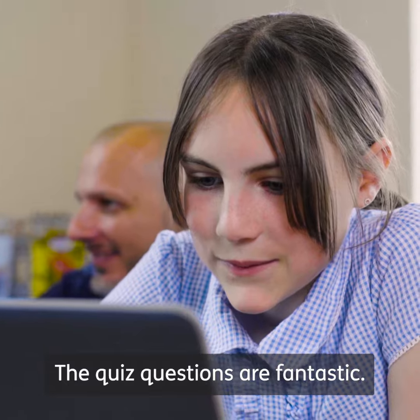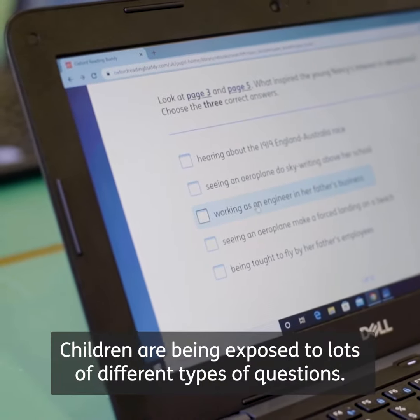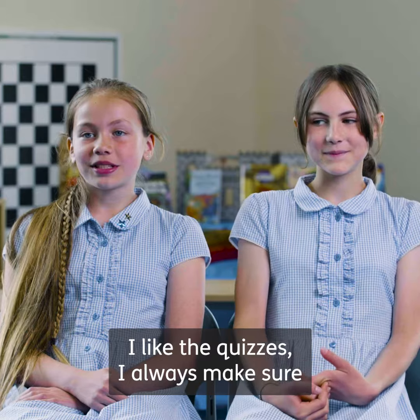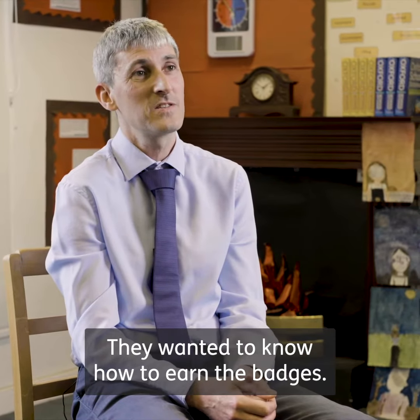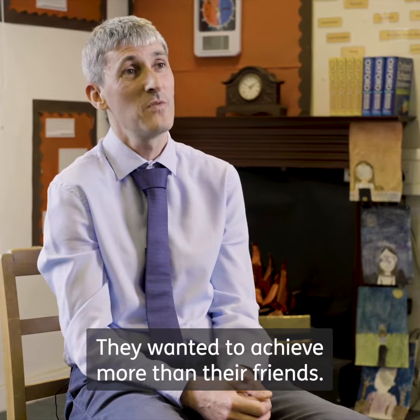The quiz questions are fantastic. Children are being exposed to lots of different types of questions. I like the quizzes — I always make sure I read the book thoroughly, maybe go back to it. It's engaged the children straight away; they wanted to know how to earn the badges, they wanted to achieve more than their friends.